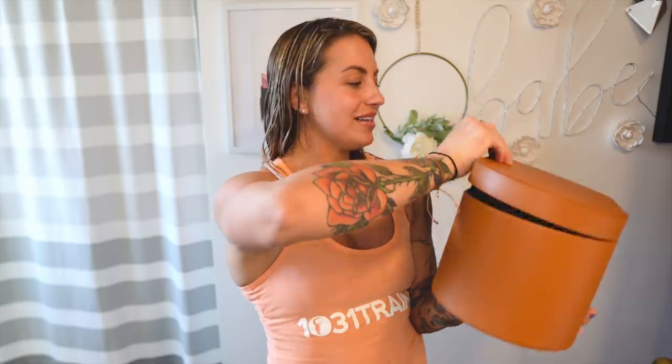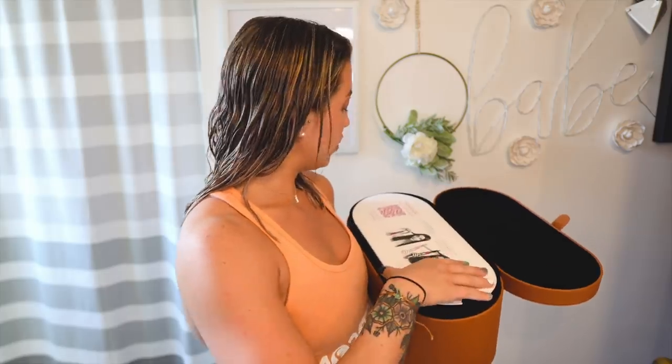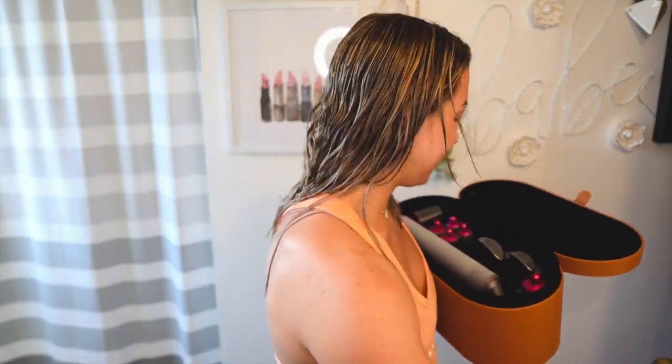I did spend $550 on this dryer and I need to know if it's worth it. So we're going to find out. First thing I think is cool is it comes in this little luggage compartment. Open it up and it gives you this little card here that tells you how to dry your hair with the barrel. I'm just so interested in that. This is huge.